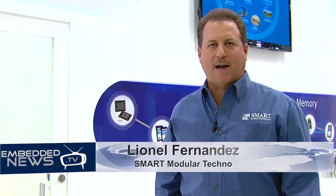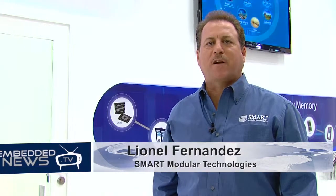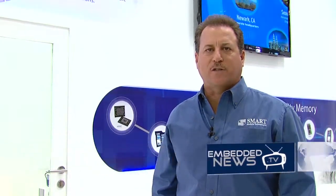Smart Modular Technologies is a leading designer, manufacturer, and supplier of specialty memory, including memory modules, flash memory cards, and solid-state storage solutions.